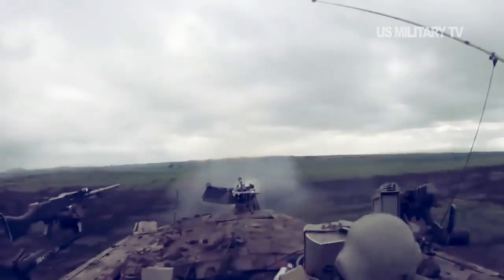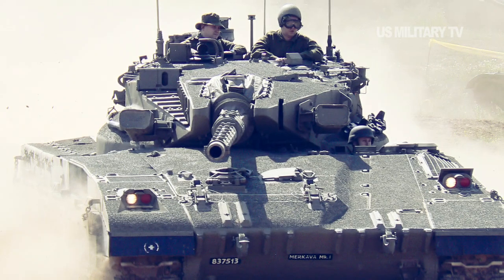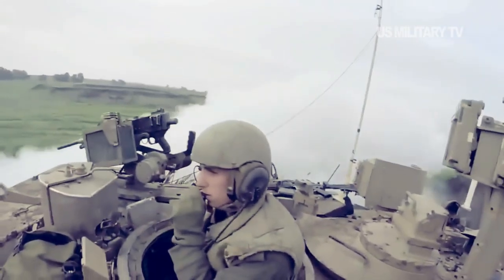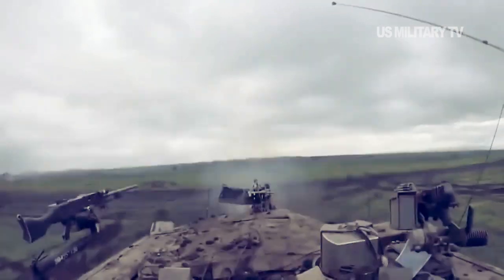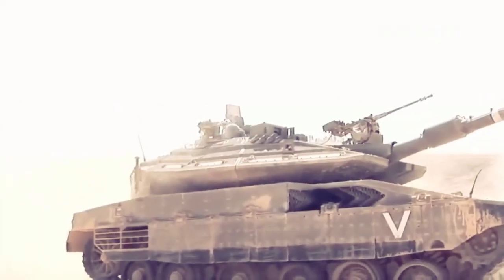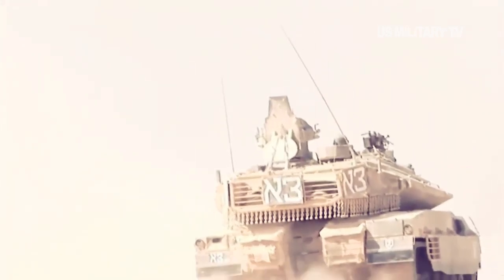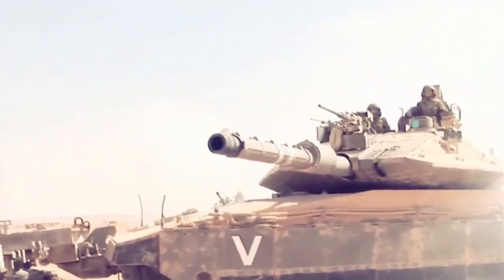The Merkava 4 is powered by a GT883 V12 diesel engine rated at 1,500 HP. The engine compartment and one fuel tank are at the front of the tank, and two fuel tanks are at the back. This represents a 25% increase in power compared to the 1,200 HP power pack installed on the Merkava 3. The German company MTU manufactures the engine components, and the GT883 engine is manufactured under licensed production by General Dynamics Land Systems in the USA, then transferred to Israel for installation. The tank has an automatic five-speed transmission — rather than four gears as in the Merkava 3 — manufactured by Renk.